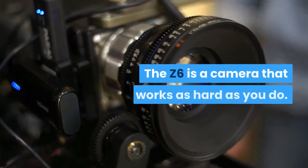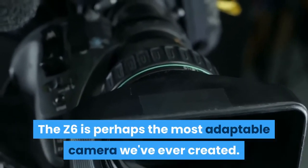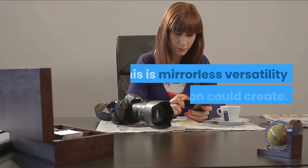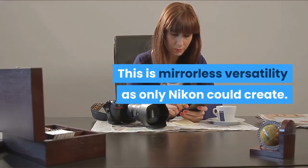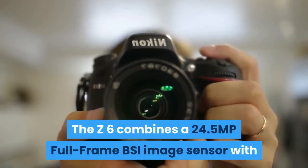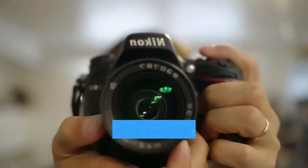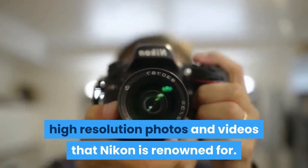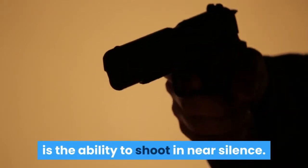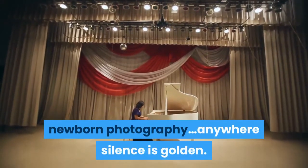The Z6 is a camera that works as hard as you do — perhaps the most adaptable camera Nikon has ever created. At the sweet spot of speed, resolution, and low-light performance, the Z6 combines a 24.5MP full-frame BSI image sensor with Nikon's advanced EXPEED 6 image processor for sharp, vibrant, high-resolution photos and videos. A great advantage of mirrorless design is the ability to shoot in near silence — quietly capture important moments during recitals, weddings, newborn photography, anywhere silence is golden.